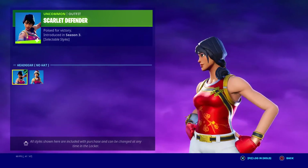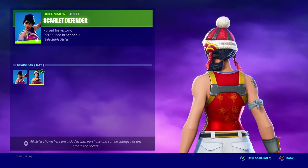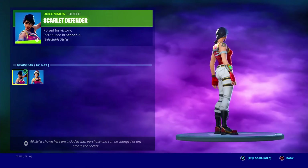Score the Defender — no hat I'm going to give a 6 out of 10, with hat a 7 out of 10. It's one of the only skins that I like more with the hat.